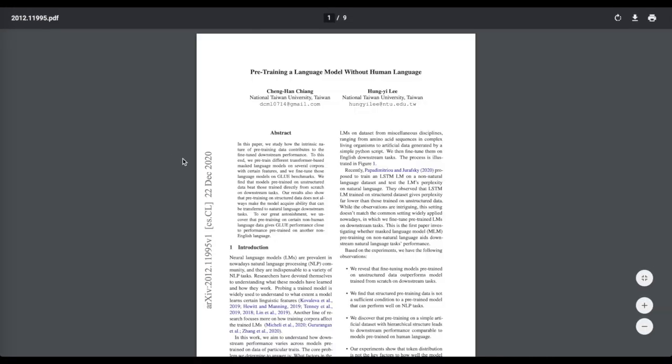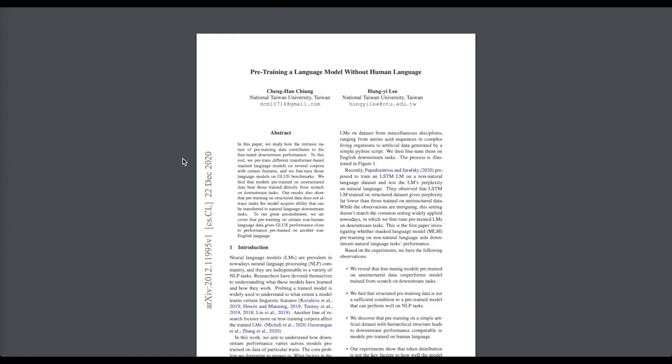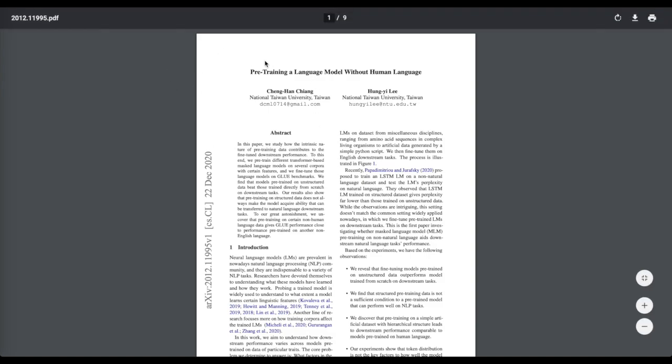Then we'll look at a surprising paper: pre-training a language model without human language. This is about what happens if, on the data side of self-supervised language modeling, we replace something like Wikipedia or books corpus with amino acid sequences, JavaScript code, or artificially constructed datasets. This teaches us a lot about the pre-training and fine-tuning pipeline.